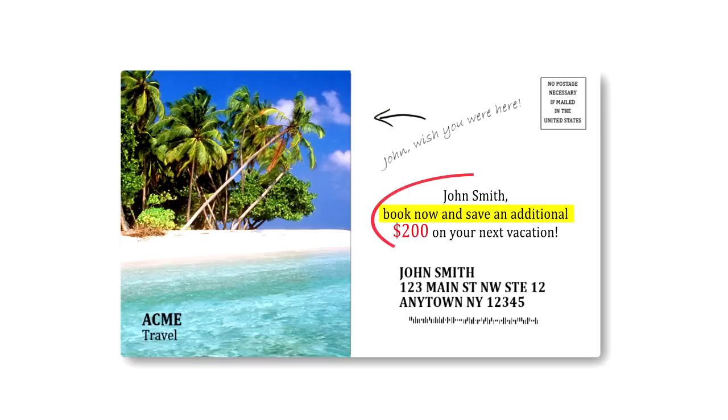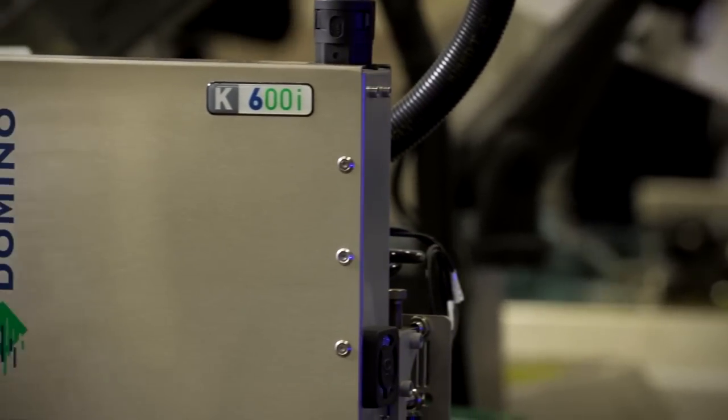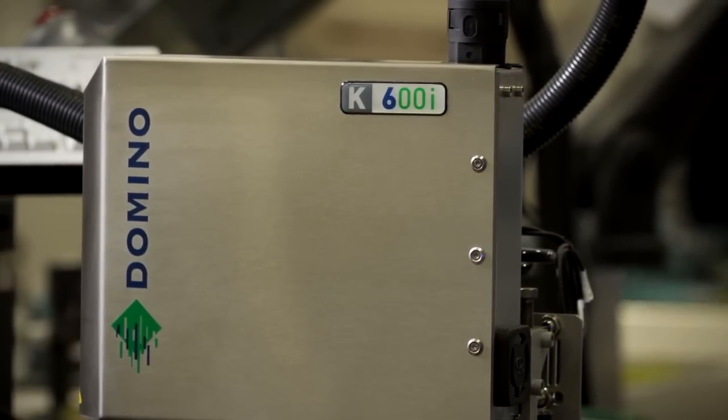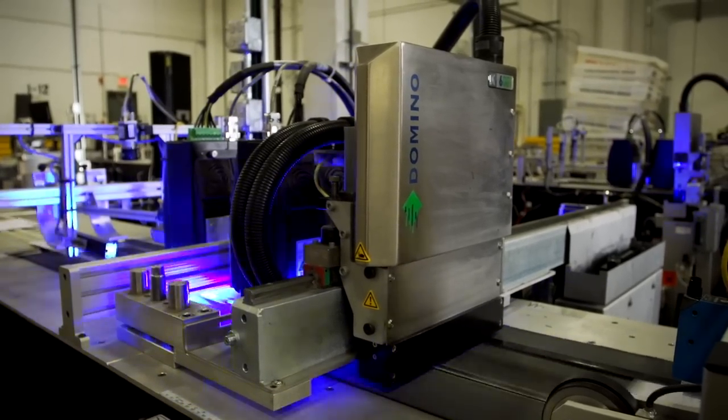The trends going on right now are more personalization, more information that's personalized throughout the package. In choosing to have personalization and imaging capabilities on our inserters, we needed to offer our clients the quality and capabilities that Domino offered. Gary Peterson from Domino convinced us to go up and look at the equipment in Gurnee, and that's what we ended up purchasing for our inserting department.